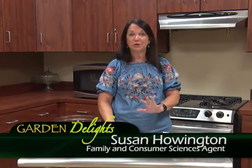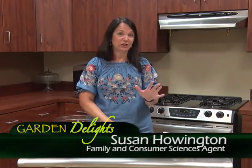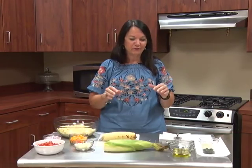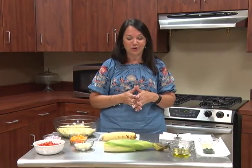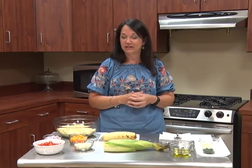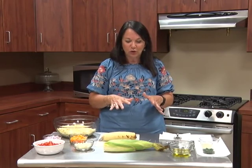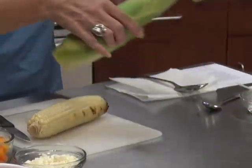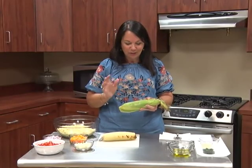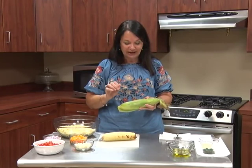Welcome back to Garden Delights. Today we're going to be talking about corn. Corn is in season usually between June and July, sometimes into August, but we're looking for what's at peak right now. The best place to look is at your pick-your-owns, and we'll talk more about that too. Corn is a wonderful vegetable to think about — buy it in season, and the nutrition is absolutely great.